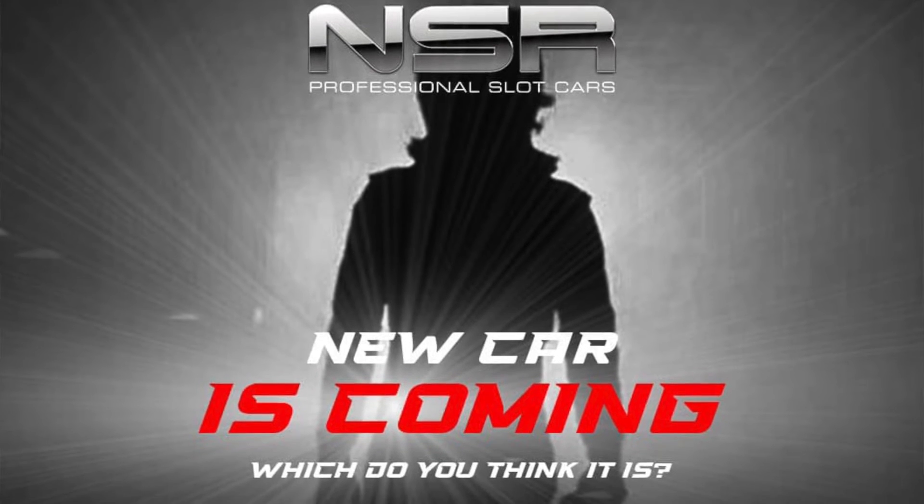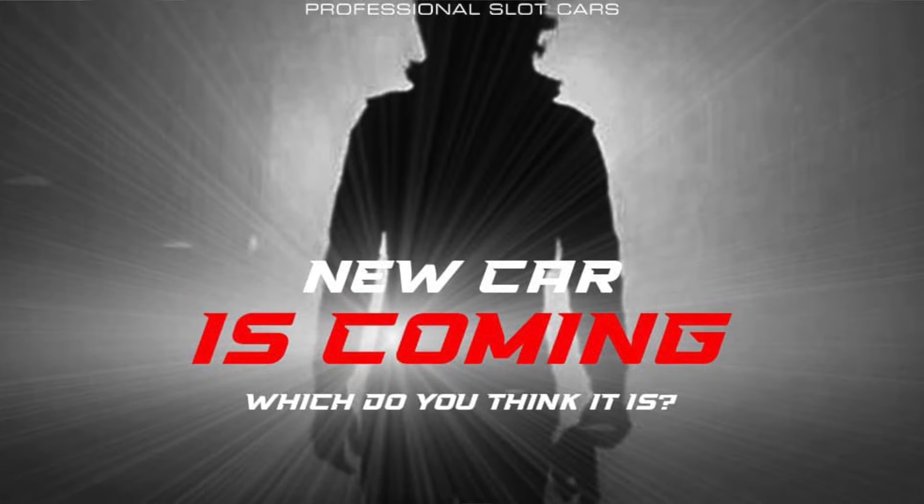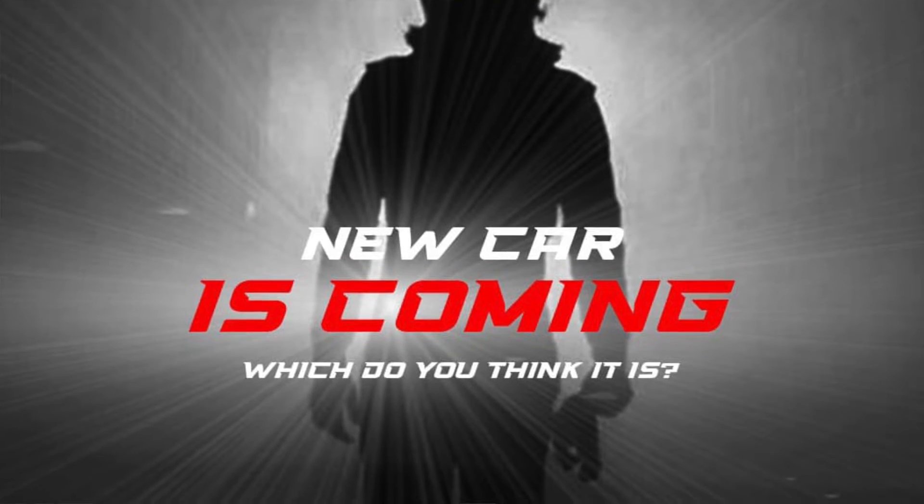NSR is also teasing that there is going to be a new car announced fairly soon. I don't have any insider information on that, but I'm excited to see them making a whole brand new car. Who knows what it will be — we'll see.